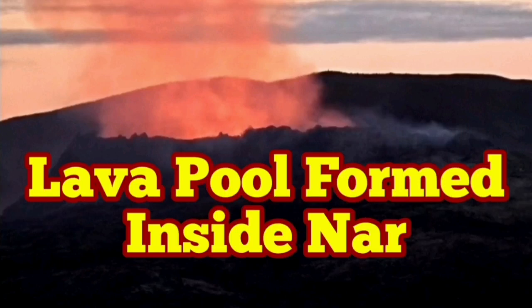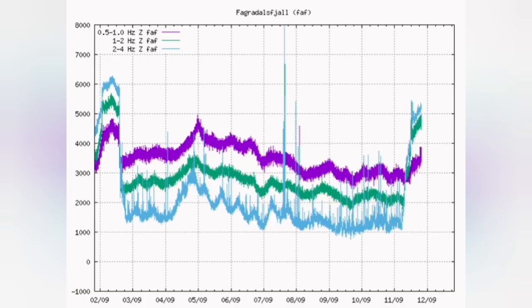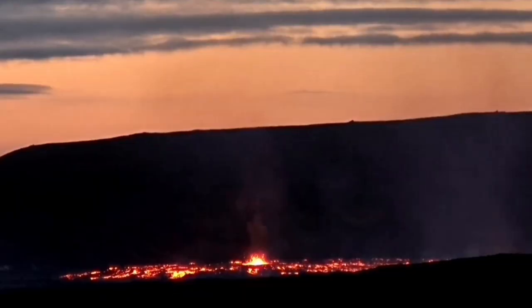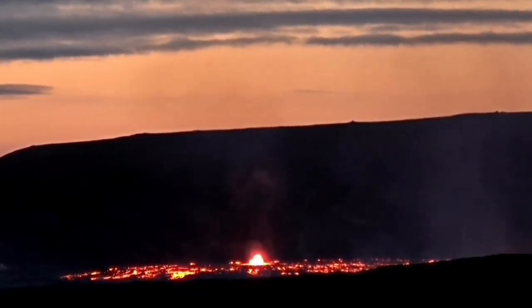A lava pool is forming inside Nahr, the main volcano. Tremors will probably not rise to the level of 6,000 as before, but at the moment it is erupting all over the place. There are numerous new fissure eruptions all over the area.